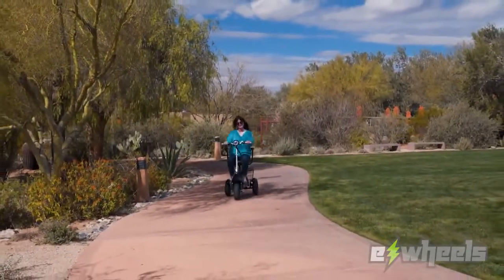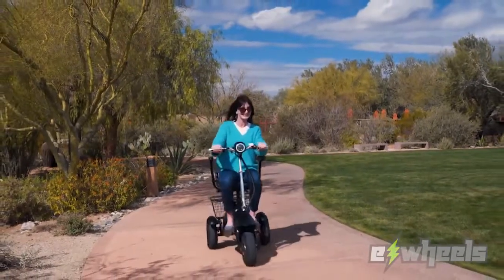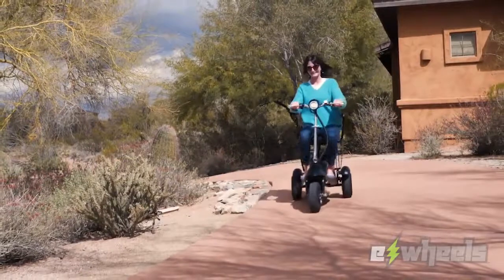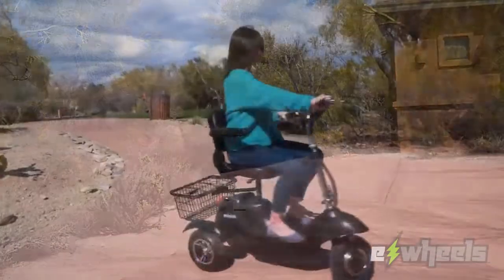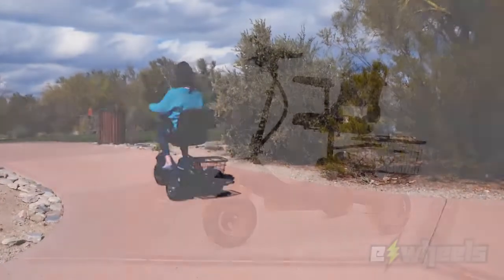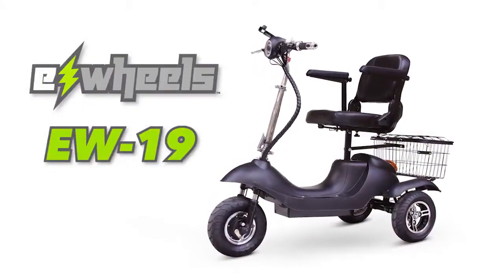The EW19 Sporty is the fastest long-range scooter on the market today. It's capable of reaching speeds of 15 miles per hour and can travel up to 21 miles on a single charge. This designer matte black scooter is exclusively made for Progress Mobility.